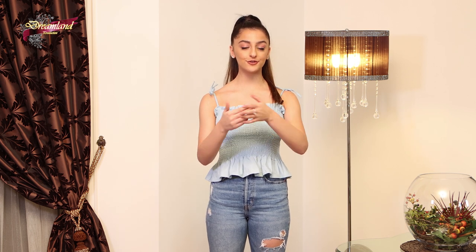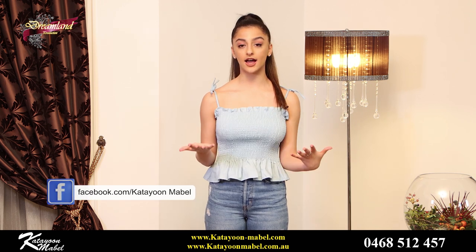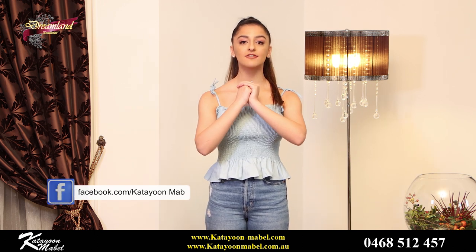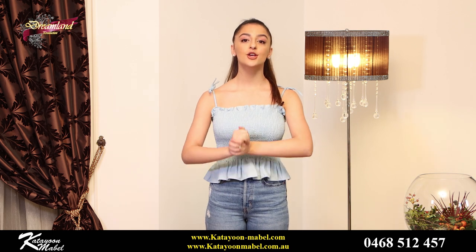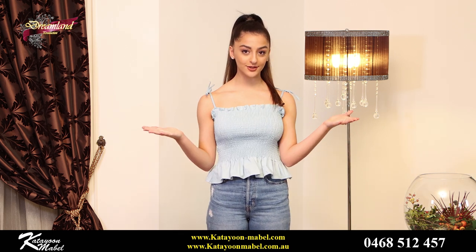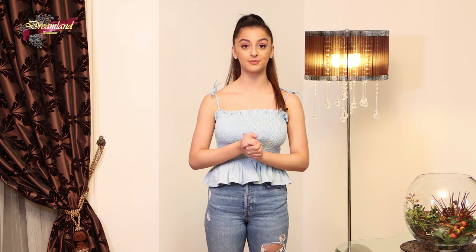If you do follow me on Instagram, you know that I do a fashion blog type of thing where I style my own outfits, and I've decided to style Katya and Mabel's clothes for you guys today. So tune in for the little tips and we're going to get straight into our first piece.